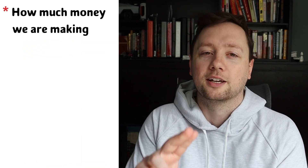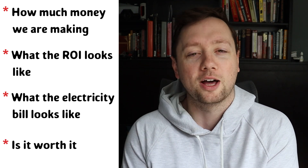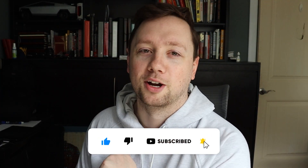What's going on, you guys? My name is Zach Hartley and in this video I want to give you an update on my Bitcoin mining situation. Bitcoin prices have fallen off a cliff and I have invested a bunch of money into Bitcoin mining equipment. I want to give you an update on how much money we're making, what the ROI looks like, what the electricity bills look like, and whether or not this was a good idea. If you get any value out of this video, remember to click that like and subscribe button.